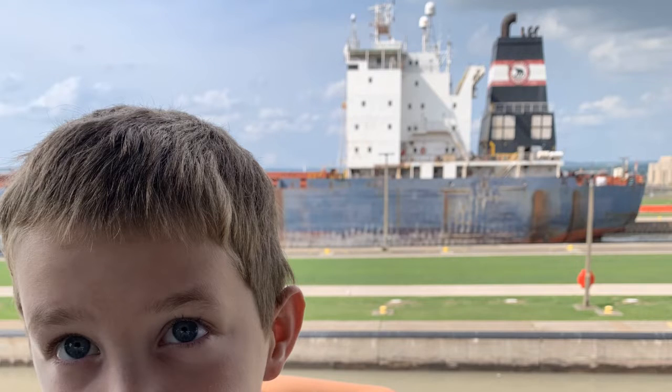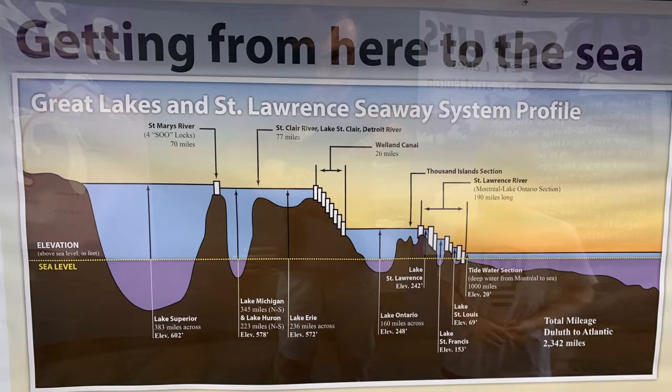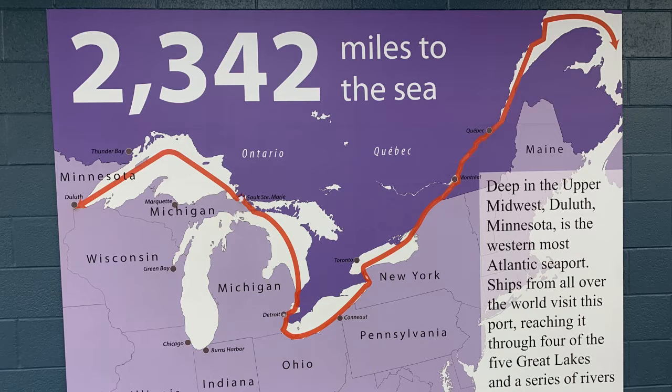Boats aren't the only things that pass through — sometimes fish do too, though they prefer the natural route of the rapids. More locks on the Great Lakes and St. Lawrence Seaway let ships travel all the way from Duluth, Minnesota to the Atlantic Ocean, a 2,300-mile trip that takes about nine days.